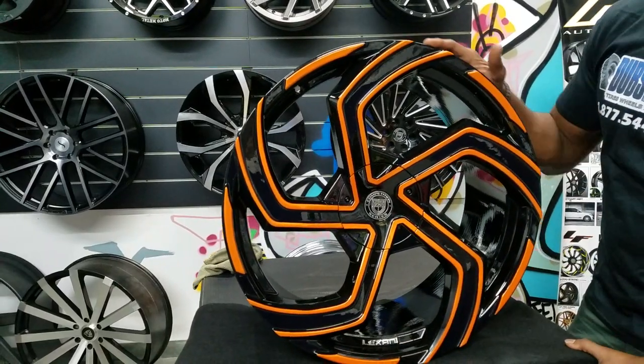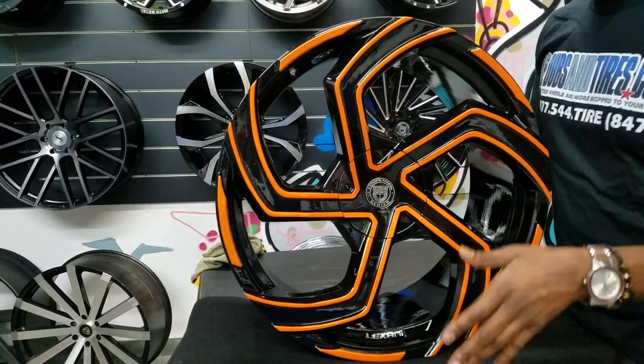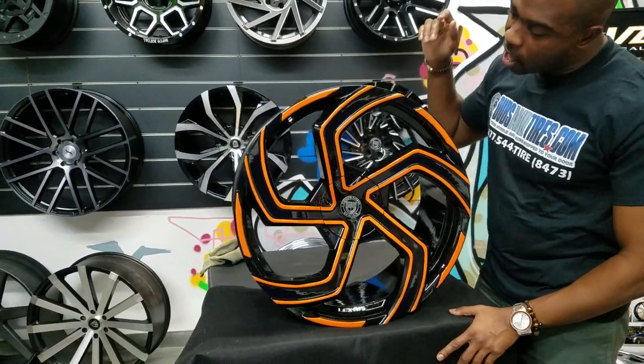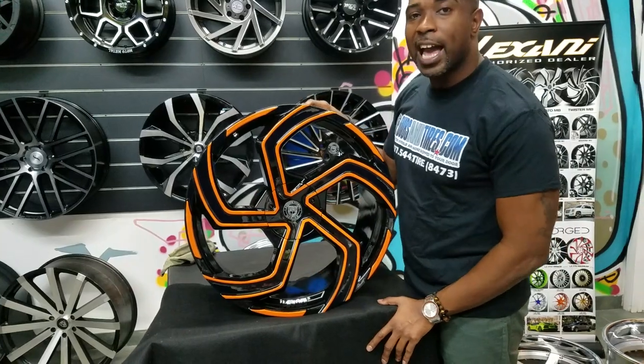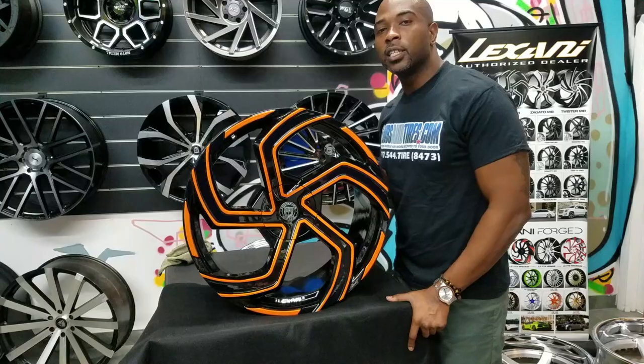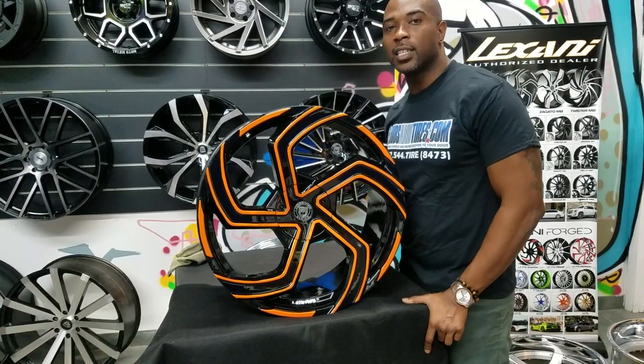Great looking wheel. You can find these wheels online. This one is shipping out for a slingshot build, which is something we do a lot around here. You can find these wheels online at DudleyTires.com or call us at 877-544-8473. This is your boy KB from Dudley Tires, ZB signing off.